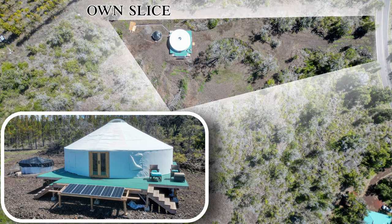If you are looking for your own slice of Hawaii that won't break the bank, check out this great property today.